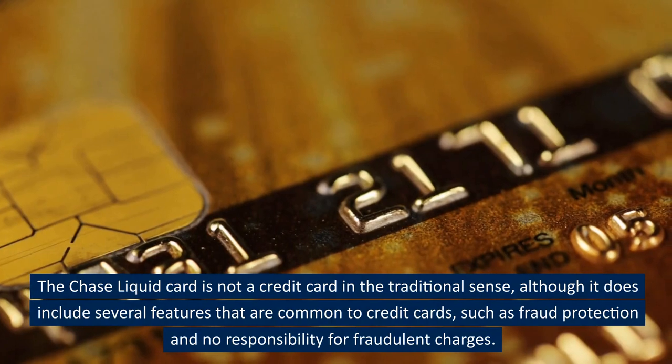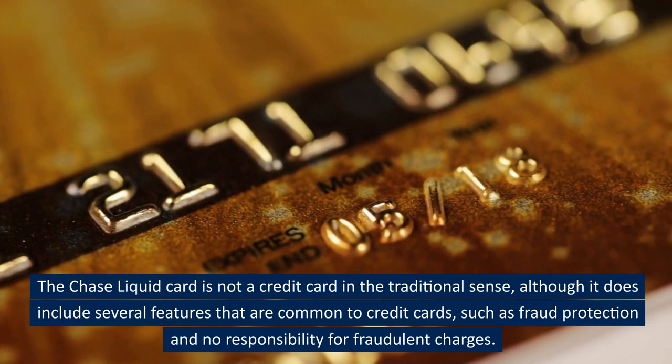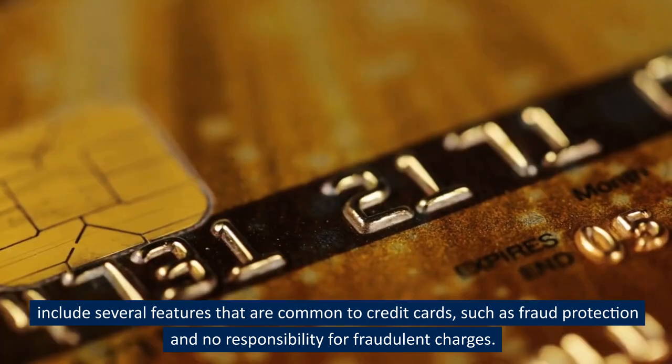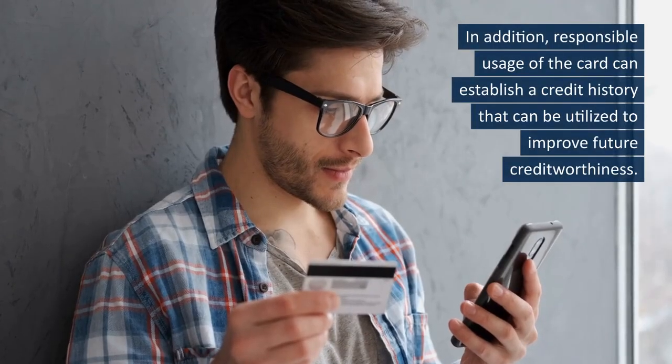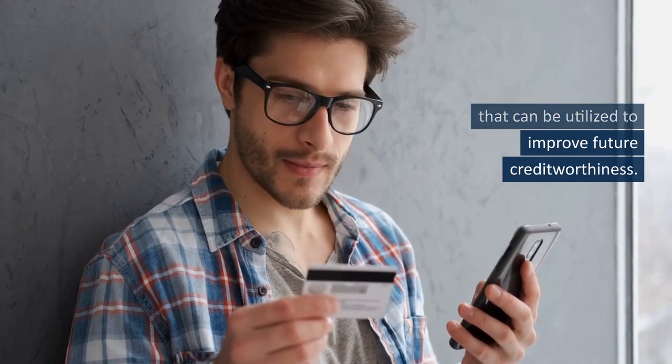The Chase Liquid Card is not a credit card in the traditional sense, although it does include several features common to credit cards, such as fraud protection and no responsibility for fraudulent charges. In addition, responsible usage of the card can establish a credit history that can be utilized to improve future creditworthiness.